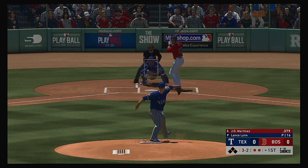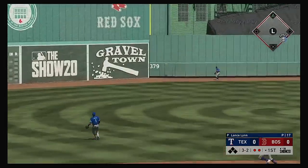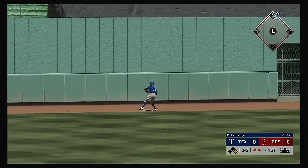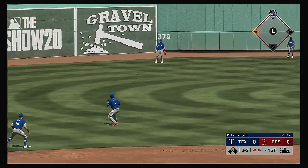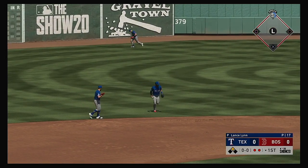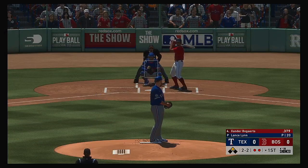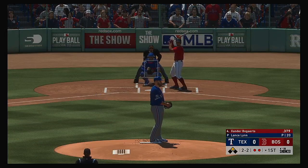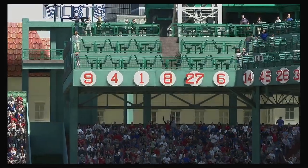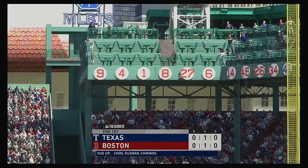Next three-two. High and deep to center field. And it's off the Green Monster. And he'll make it to second base now with two gone. At the plate now, Xander Bogerts — got him swinging. Made him chase outside the zone that time. And that puts an end to the inning.